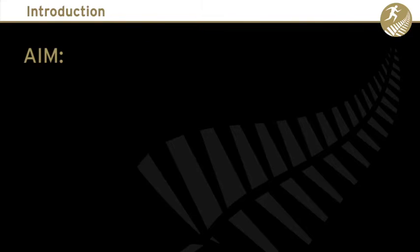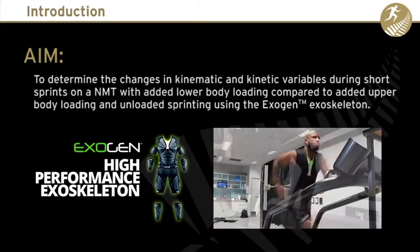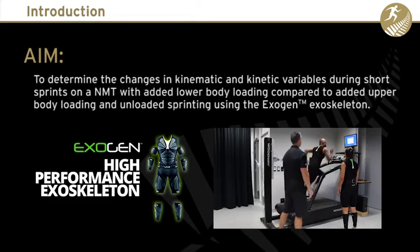The aim of our study was to determine the changes in kinematic and kinetic variables during short sprints on a non-motorised treadmill with added lower and upper body loading using the Exogen exoskeleton, and also to determine if there was an acute potentiating effect on performance when the weights were removed.